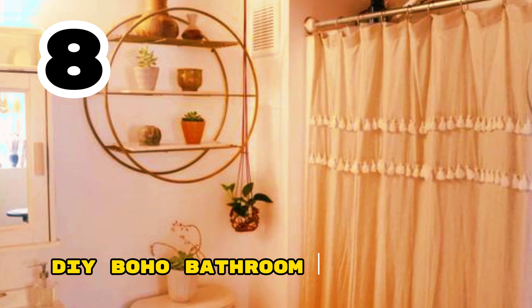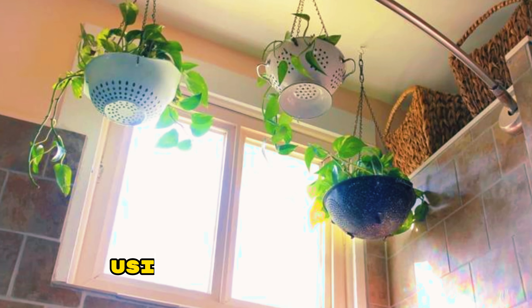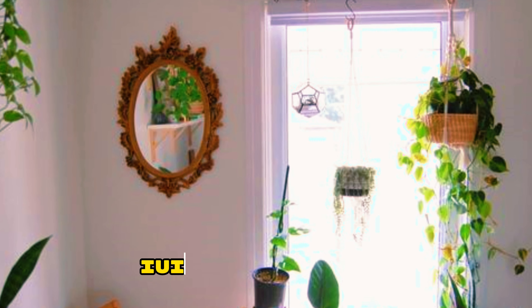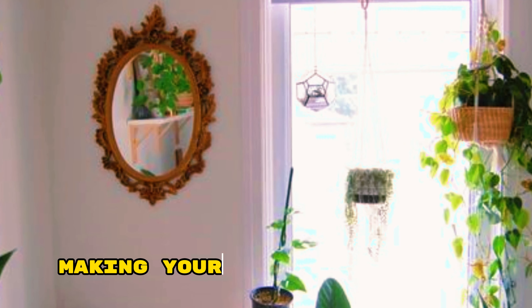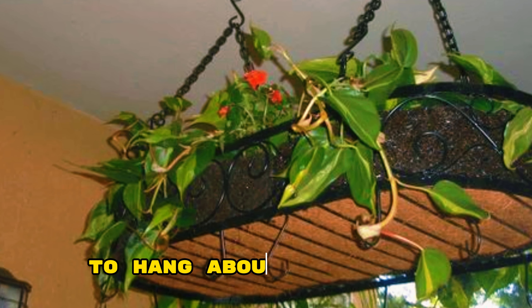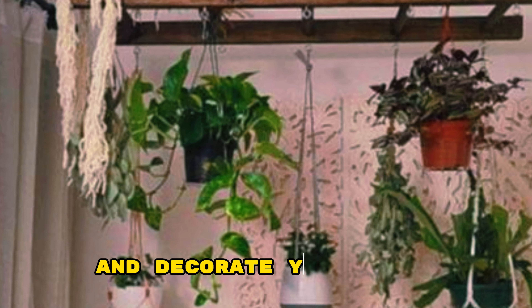DIY Boho Bathroom Decor Ideas. Infuse your bathroom with boho charm using these DIY ideas. Create a macramé plant hanger to showcase a trailing ivy or aloe vera. Make your own dream catcher using feathers, beads, and twine to hang above the mirror. Paint wooden crates or pallets and turn them into shelves for displaying plants and decorative items.